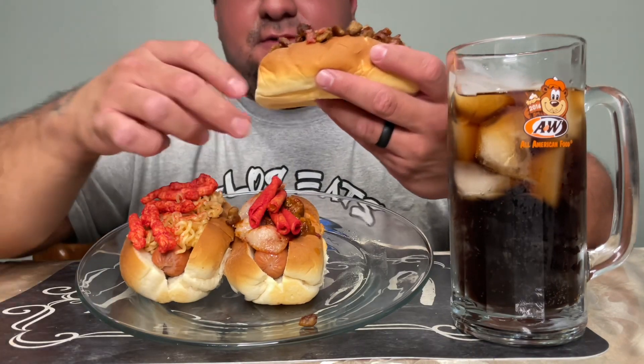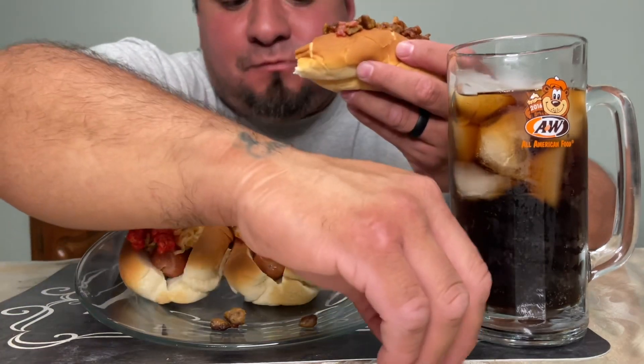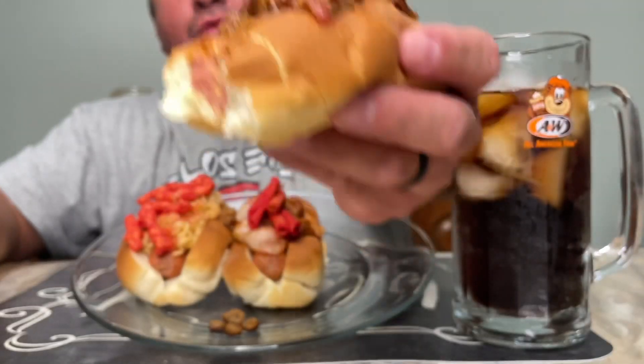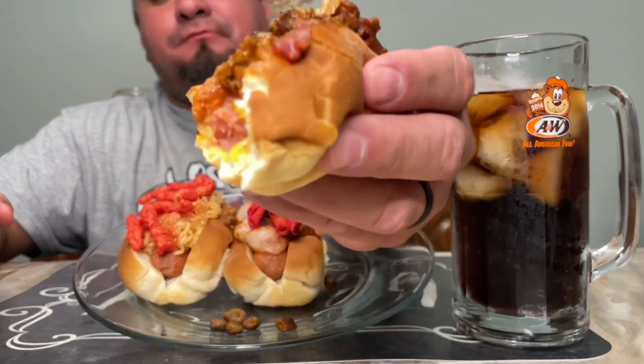Let's go guys, let's get it. Yeah, that is good. I'm dropping all the meat.